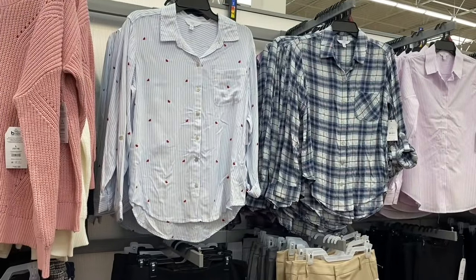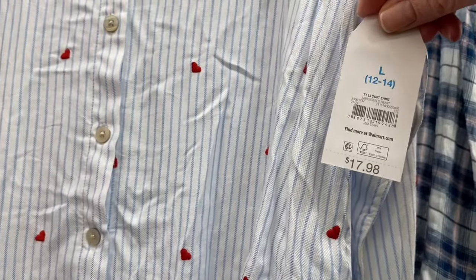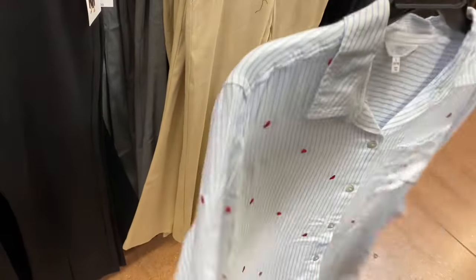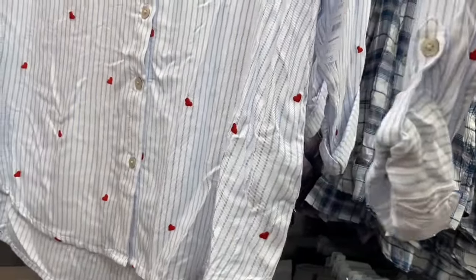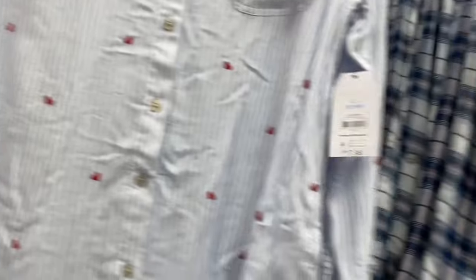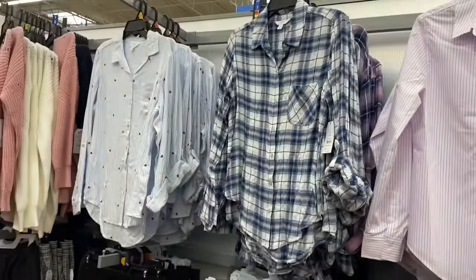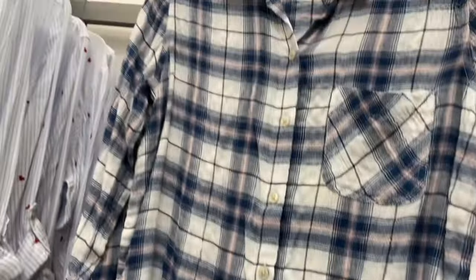They have new flannels and button down shirts here. This one reminds me of something they would normally do at Valentine's Day - it has hearts all over with stripes. That is adorable and you can tie it up or button it. It's an embroidered long sleeve soft shirt, $17.98, by Time and True. You can also get this blue one as well, which has pink throughout it.